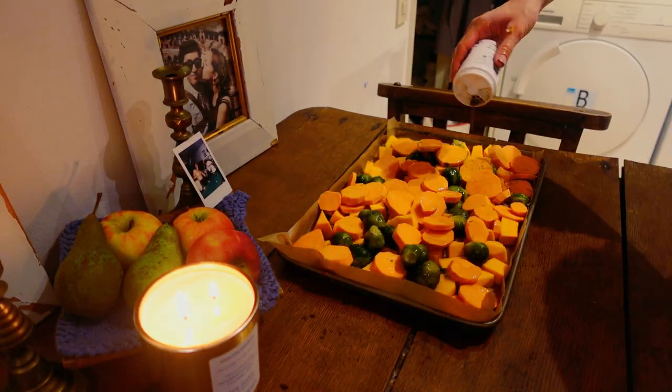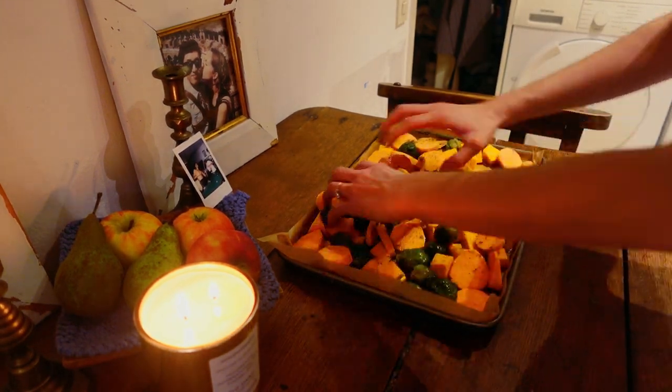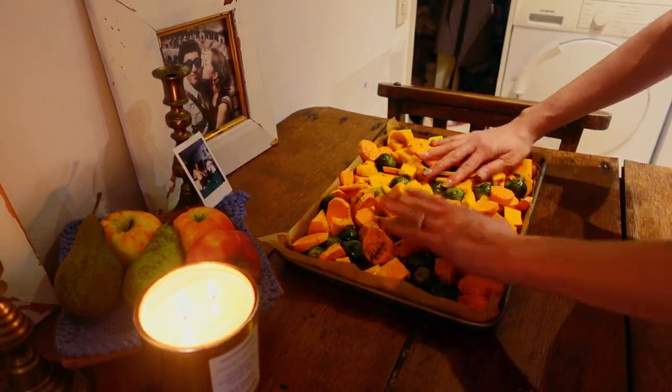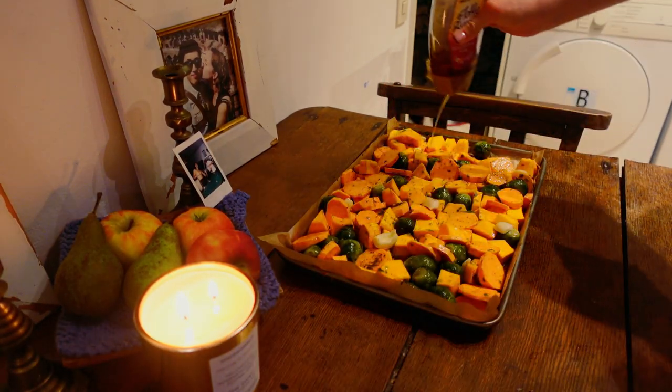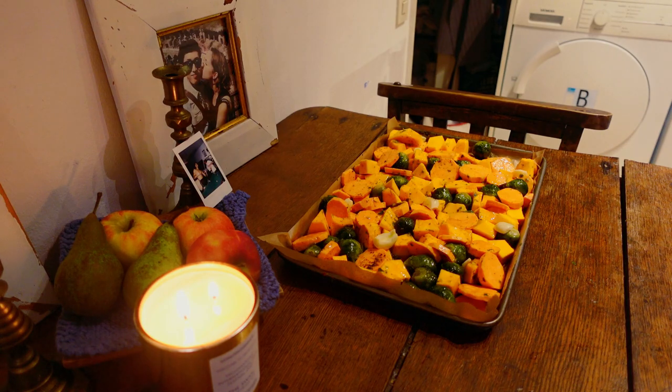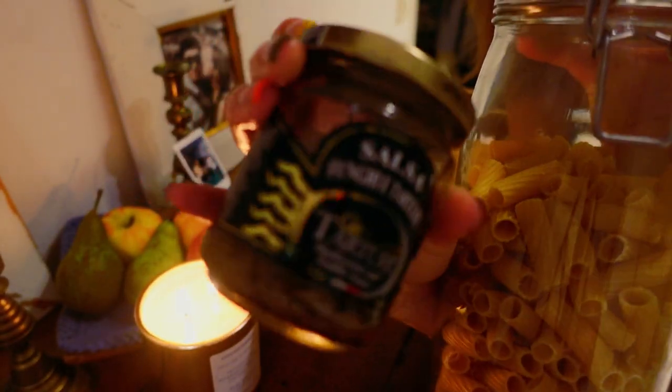Add a generous amount of olive oil and pepper and salt to taste, mix it all around to evenly coat the veggies. Then you can add peeled and smashed garlic and honey on top before putting it in the preheated oven.